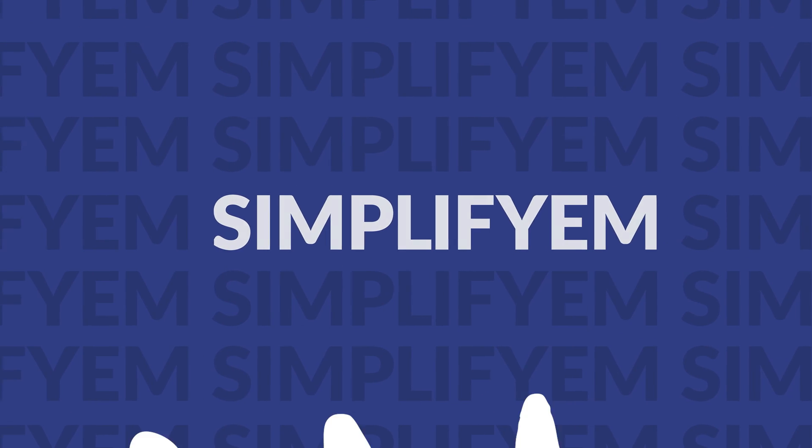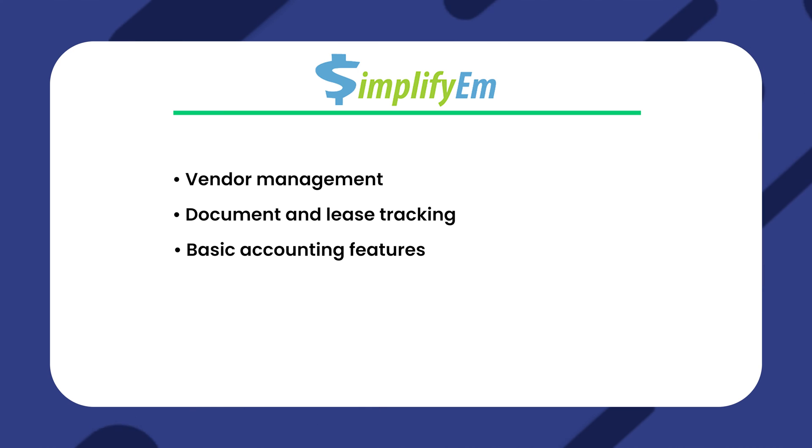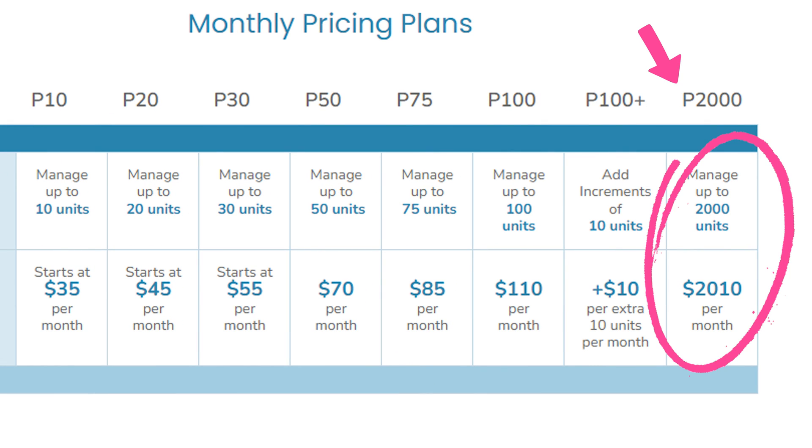Our second recommendation is SimplifyEM. SimplifyEM's features include vendor management, document and lease tracking, basic accounting features, and scheduling and reminder tools. As far as the pricing, it starts with the P10 subscription where you can manage up to 10 units, starting at $35 per month. It goes all the way up to P2000 where you can manage up to 2,000 units at a cost of $2,010 per month. Overall, you'll pay based on however many rentals or units you have.